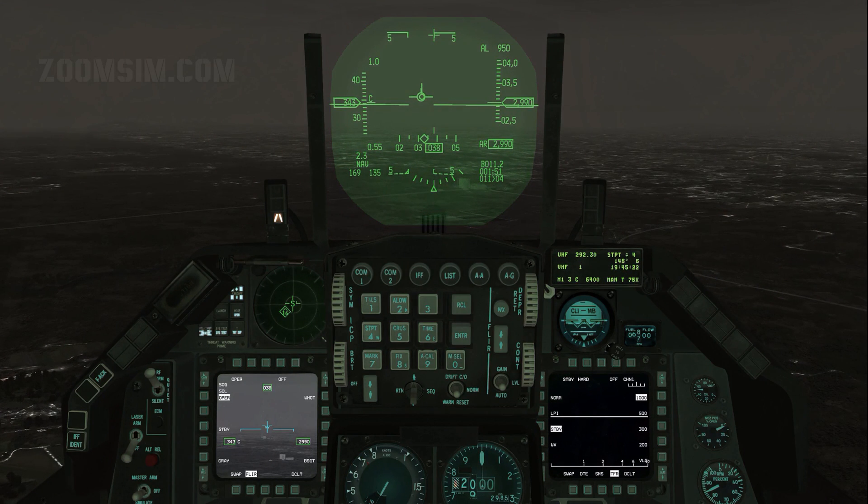The four TFR mode options are listed on the left of the TFR MFD page. The first is normal mode. In this mode, vertical steering cues are transmitted to the HUD for manual terrain following, or G commands to the FLCS for automatic terrain following. It has the most accurate terrain following performance, turning flight capability, and look-into-turn. This mode is usually used for all terrain types, in low-threat situations and in good weather.